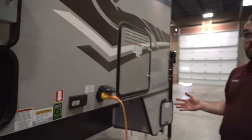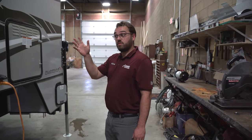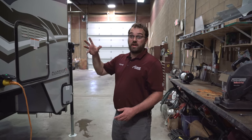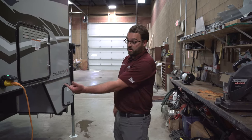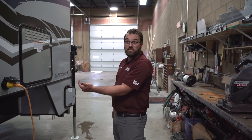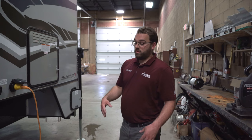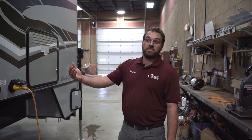All Arctic Fox truck campers come standard with a 45-watt solar panel already mounted on the roof. There is extra room on the roof if you want to add additional solar. Otherwise, you have that plug underneath the camper so you can buy a portable panel that sets out on the ground and just plugs in to help charge your batteries.